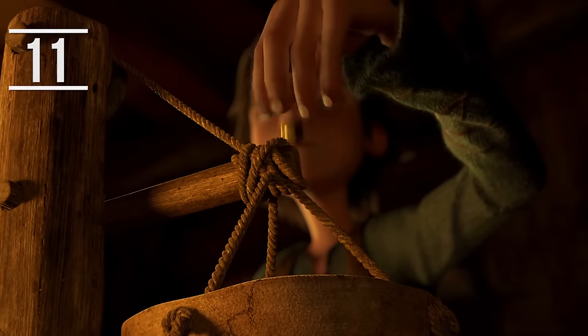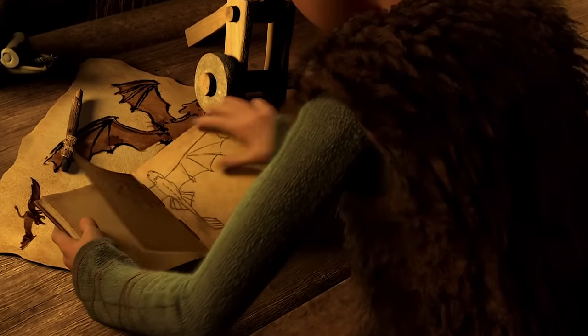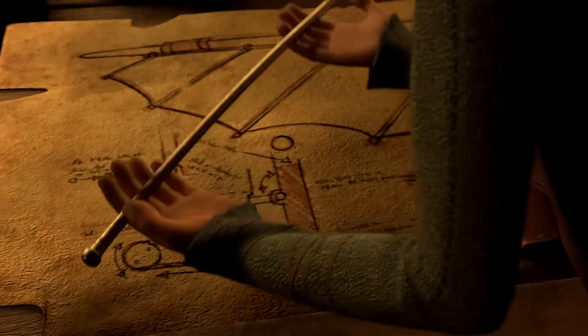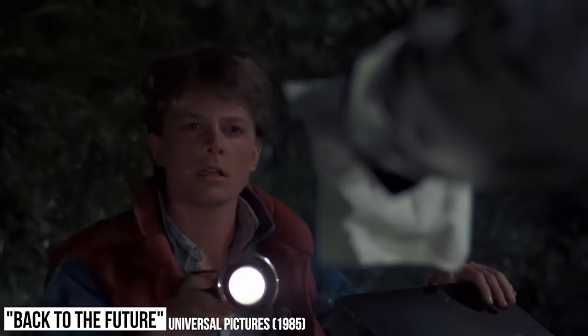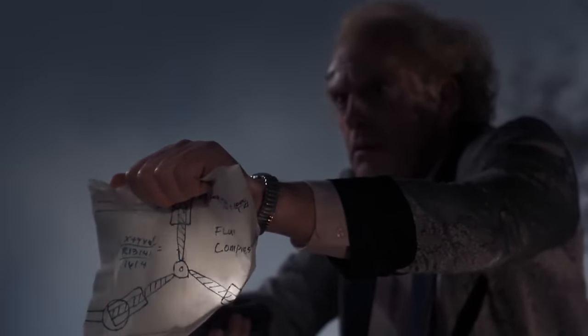Animators love to throw in references to some of their favorite classic movies wherever they can, and this one hidden in the first How to Train Your Dragon is so quick it just might pass you by. In Hiccup's design board, where he draws up plans to fix Toothless's tail, you can see a drawing that looks suspiciously similar to the flux capacitor from Back to the Future — the small Y-shaped device that allows Marty and Doc to travel through time in their DeLorean.